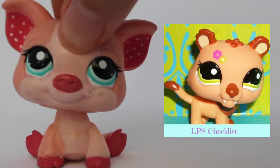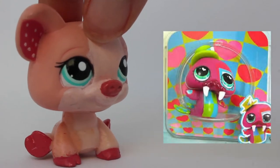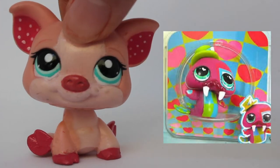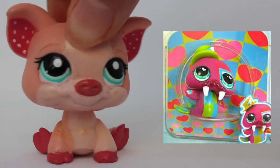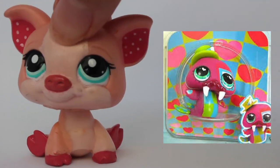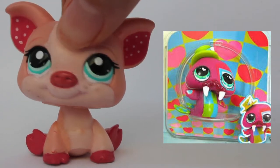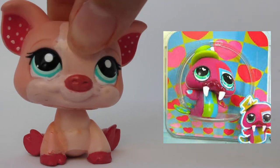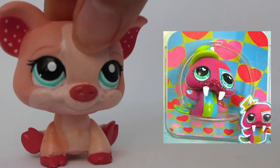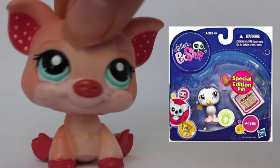Our next little pet is an adorable tiger. Sadly I couldn't find the number for this pet, but this tiger is a cutie. Oh my gosh, this LPS walrus is so cute, I love it. It looks so unique with everything that's going on with it. I can't tell if this is a boy or a girl, but it is cute.